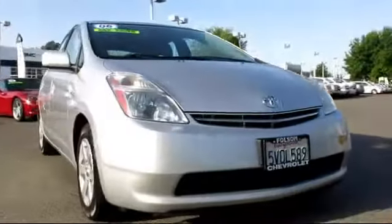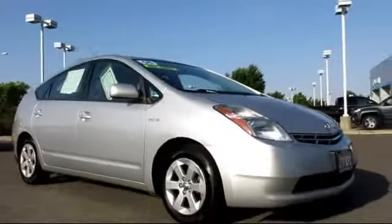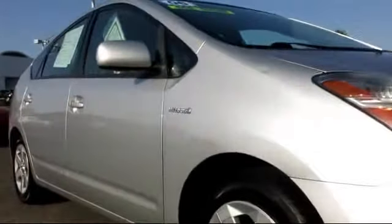Here's another example of a great Folsom Chevy vehicle. It comes equipped with a backup camera, rear spoiler, air conditioning, traction control, power windows, power door locks, cruise control, anti-lock braking, tilt steering wheel, dual front airbags, and much more.